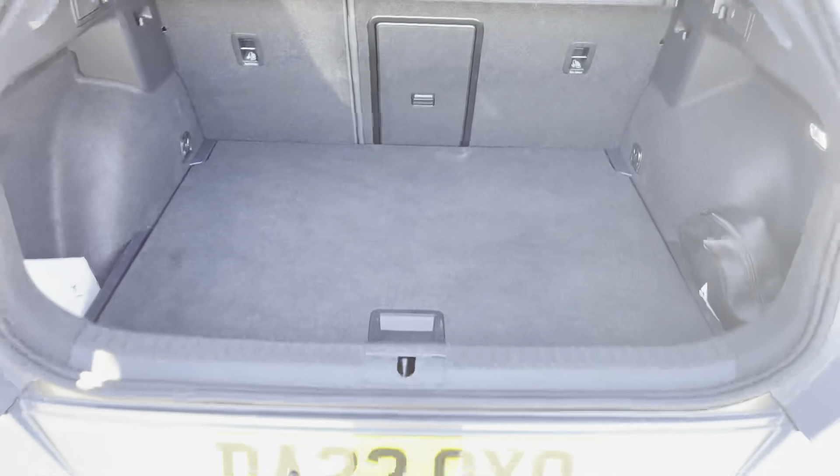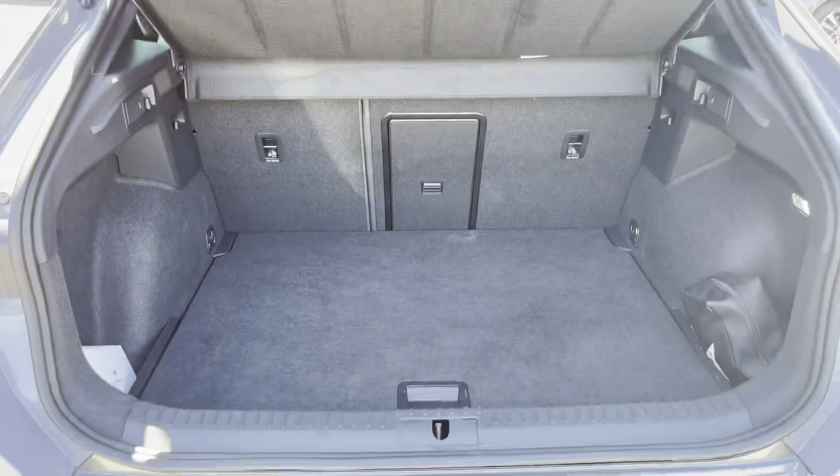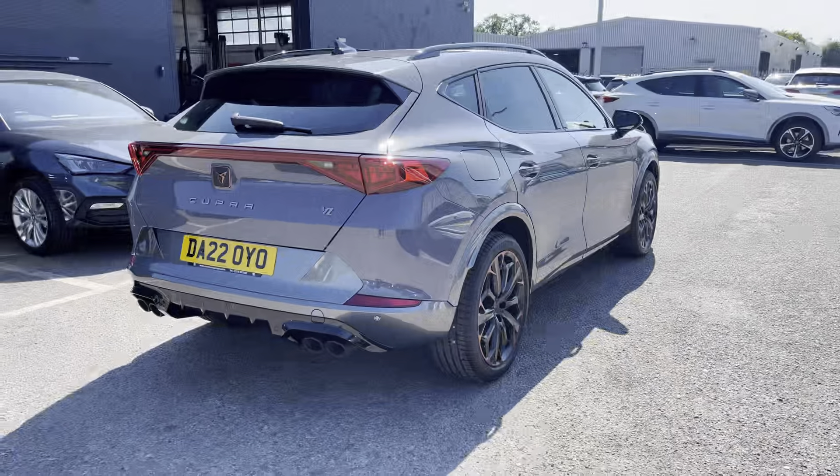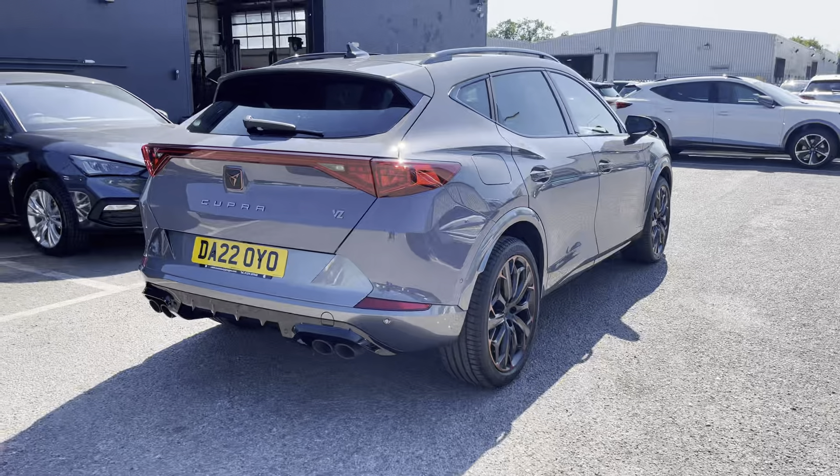In the boot there is plenty of room for any personal items or luggage, and there is access to lower the back seats to create even more space. So if you're an active individual who requires space, this is the vehicle for you.